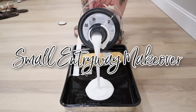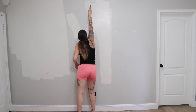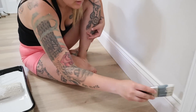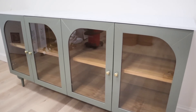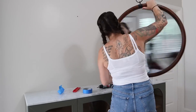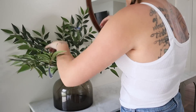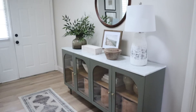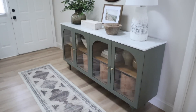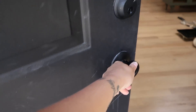Hey y'all, welcome back for a DIY small entryway makeover on a budget. We're going to be painting an accent wall and doing some finishing work on our baseboards today, before bringing in our brand new entryway table. I also wanted to share some of my best entryway decorating ideas — things that will keep your space functional but also make a really good first impression for any guests that walk through the door.